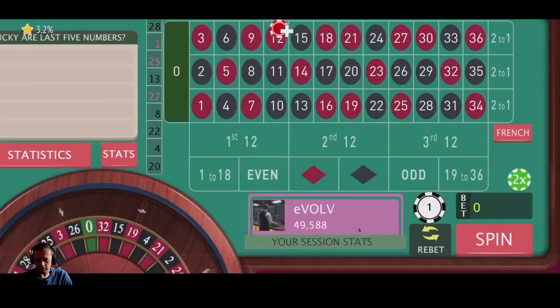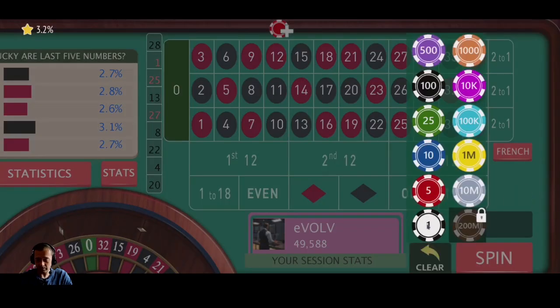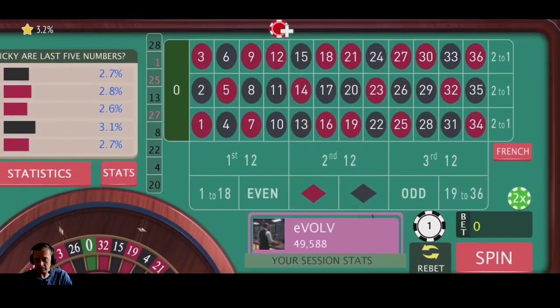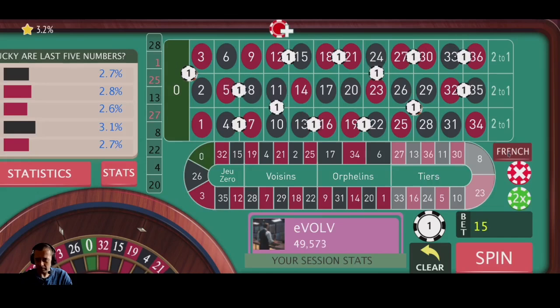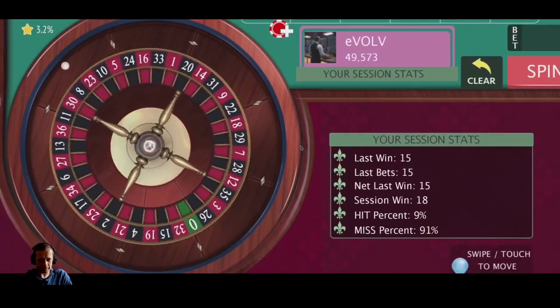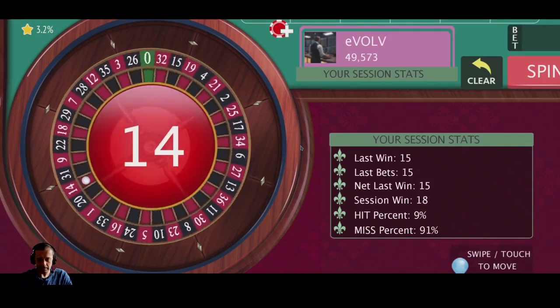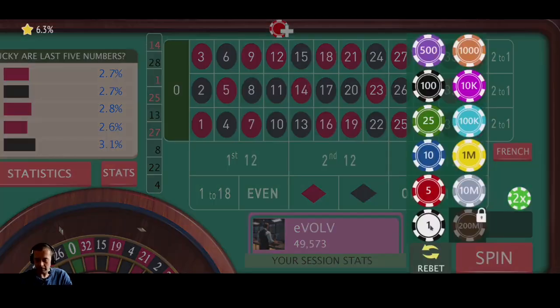We can go back down to our one unit and you can see there that the session win is at 18 units — pretty good really. We're only playing with one chip. If this was $10, that would be $180 profit already and we're only three minutes in. Let's go back to our original bets. 14 red — that's another loss, so we need to go back into recovery.